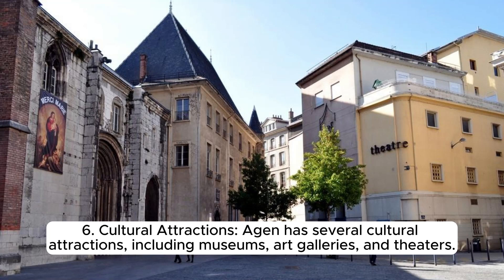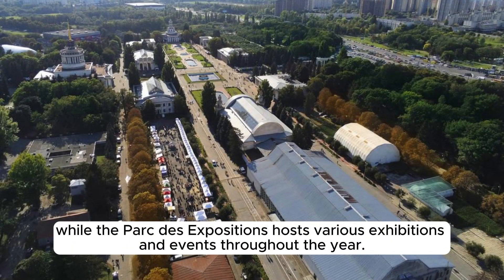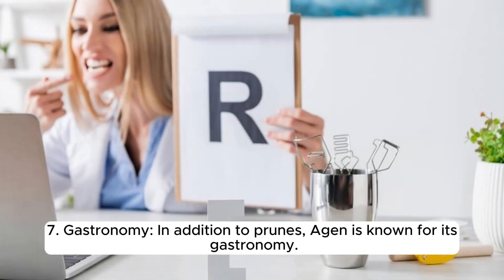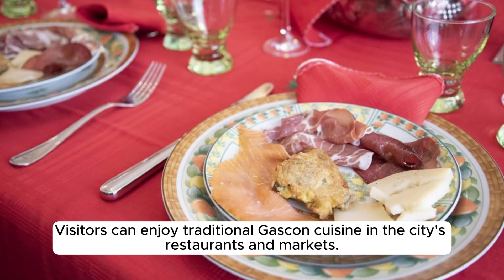Agen has several cultural attractions including museums, art galleries, and theaters. The Musée des Beaux-Arts d'Agen houses an impressive collection of artwork. In addition to prunes, Agen is known for its gastronomy, with the region renowned for local produce including foie gras, truffles, and Armagnac brandy. Visitors can enjoy traditional Gascon cuisine in the city's restaurants and markets.